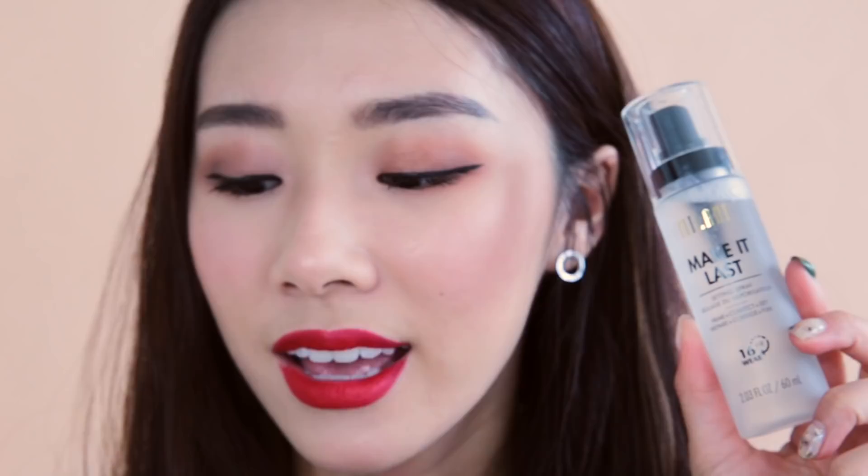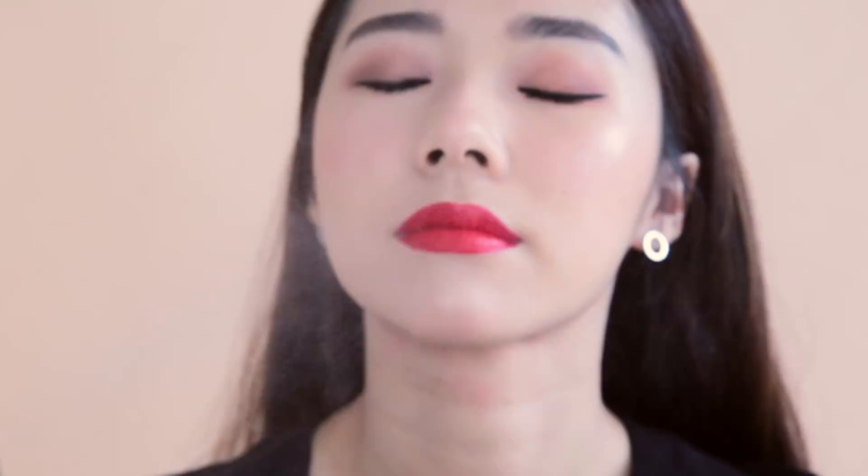For setting spray, I have the Milani Make It Last compared to the Urban Decay All Nighter Pollution Protection Setting Spray. The Milani smells nice and has a fruit-rich formula that prevents fading, shine, and creasing for up to 16 hours. The Urban Decay spray is slightly more dispersing, while the Milani is more hydrating and gives a really nice shine — so it depends on preference. Price-point wise they're very different. Both set my makeup well, making it look flawless without moving the foundation underneath.